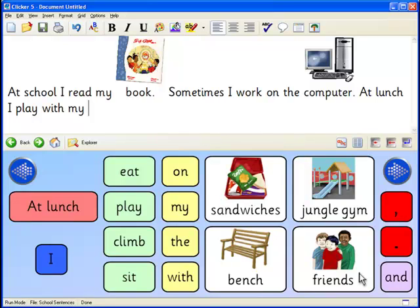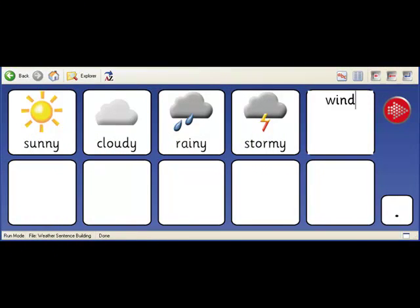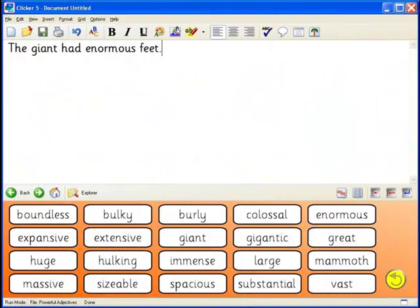Clicker grids are another way to build confidence in students and are an ideal form of expression. Sentence building grids are a fun and comprehensive way for students to create sentences, with cells that contain pictures to help students identify words. The words in the grid are color coded to define parts of speech, and each cell has speech on right-click so students can hear the word before they write it. Clicker grids enable new writers to get the satisfaction of building a sentence for themselves. Teachers can also easily edit and create grids, moving and resizing cells and adding graphics in all common formats.